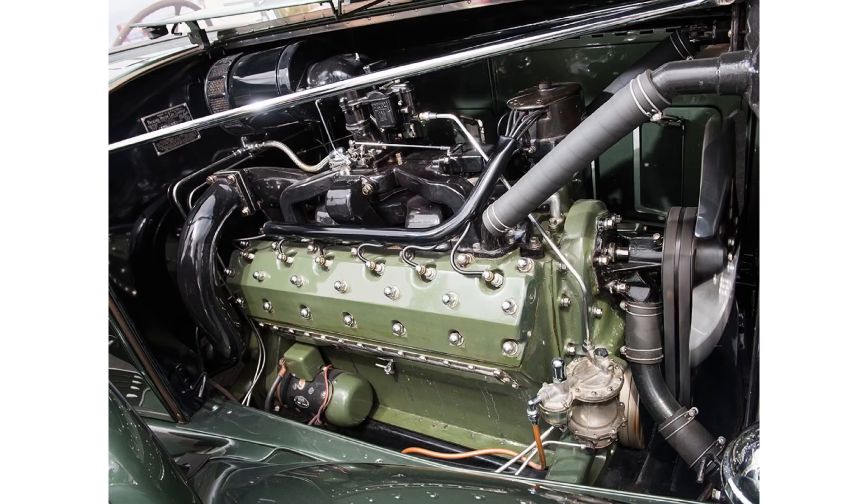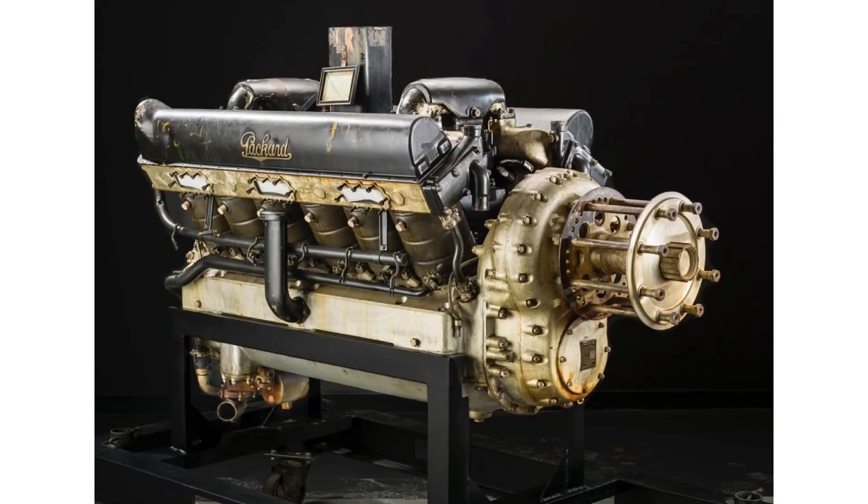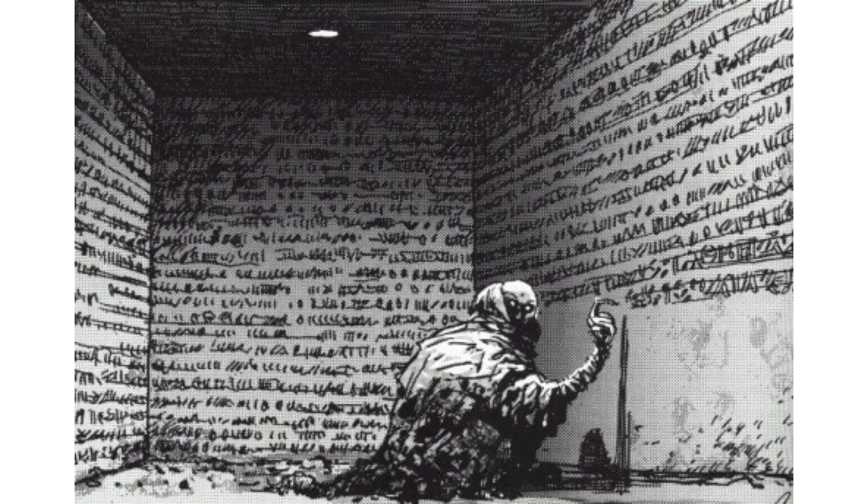The V12 Packard engine was offered in three versions: the car version, marine version, and aero version. That engine alone was one of the unsung heroes of both World War One and World War Two. Packard by 1950 was starting to see the writing on the wall — they realized they couldn't survive the decade unless they teamed up or merged with somebody.